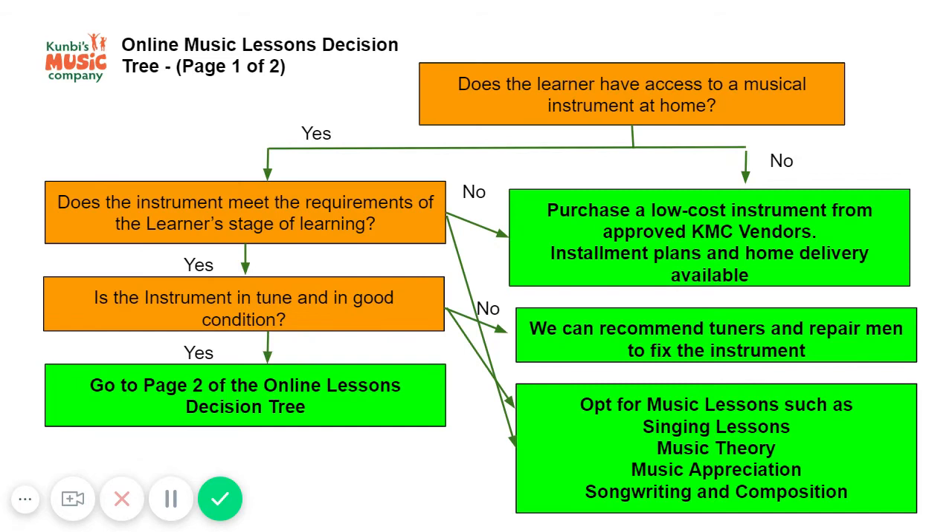You may be thinking: which online lesson is for me? The first thing to consider is whether or not the learner has access to a musical instrument, and we've put together a decision tree to help you decide what to do.